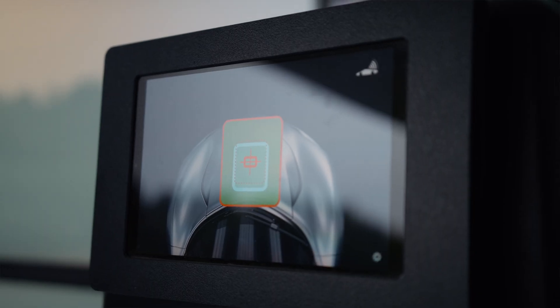You just drive up on top of the base pad and the energy from the base pad inductively will transfer the energy to your vehicle pad, and then charges the car through electromagnetic field.